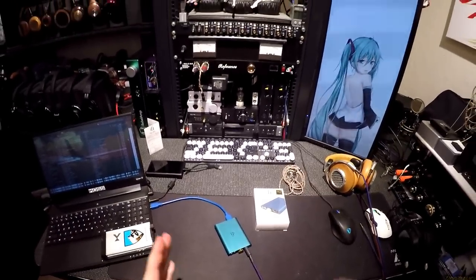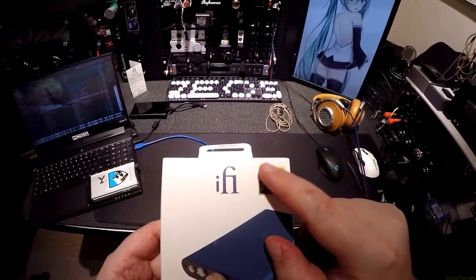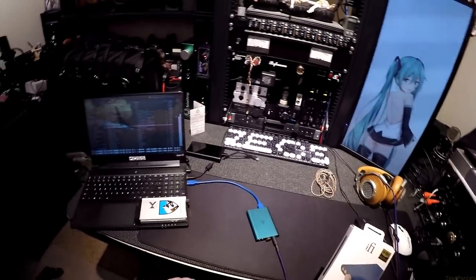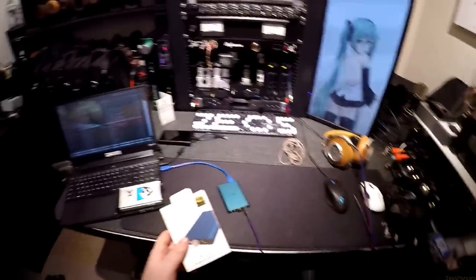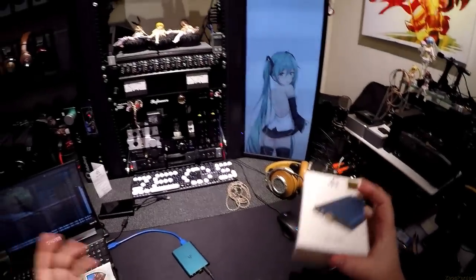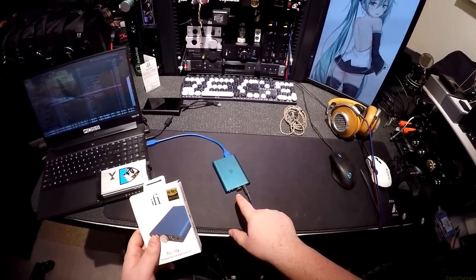That's essentially my whole review right there. IFI has put a huge high-res audio sticker on this — the biggest I've ever seen, about three-quarters of an inch square. As for the naming convention, this one has a multi-colored 'Hip DAC' branding — hip and cool because it's a Hip DAC, get it. There's a lot going on in their marketing department.